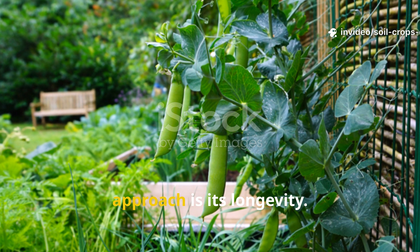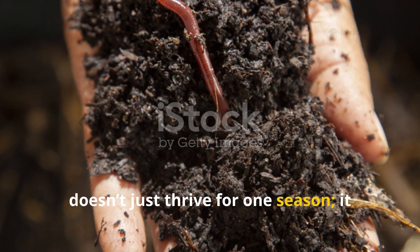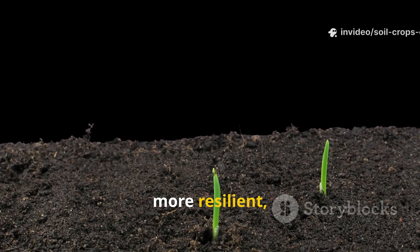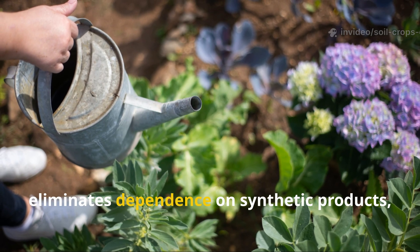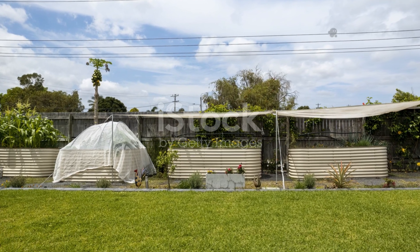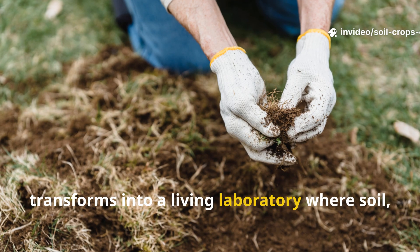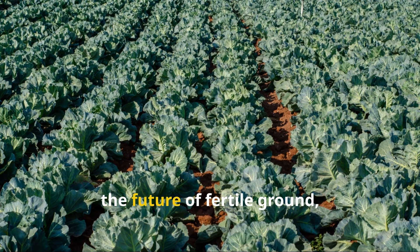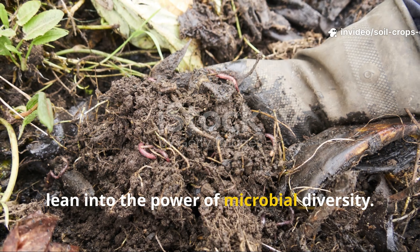What's most exciting about this approach is its longevity. A garden powered by diverse microbes doesn't just thrive for one season — it lays a foundation for years of fertility. With every cycle, the soil becomes richer, more resilient, and more capable of supporting plant life. Over time, this reduces the need for watering, eliminates dependence on synthetic products, and makes gardening a joy rather than a struggle. Your garden becomes more than just a collection of plants — it transforms into a living laboratory where soil, microbes, and crops all work together in harmony. This is, honestly, the future of fertile ground, and it's available to anyone willing to step away from quick fixes and lean into the power of microbial diversity.